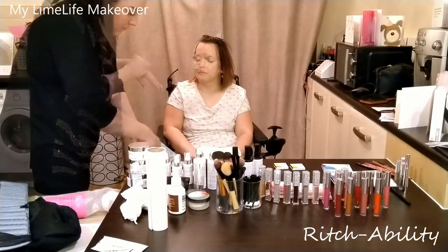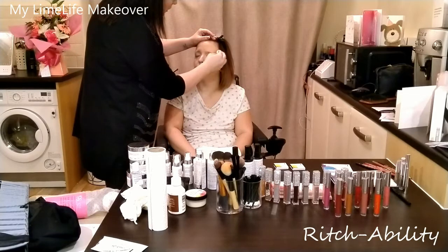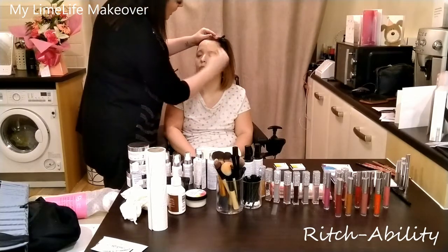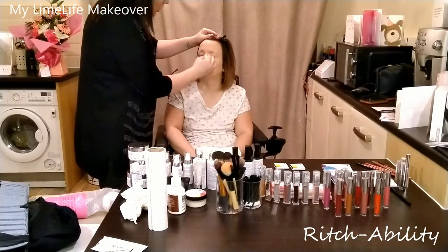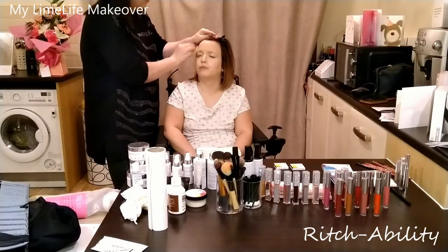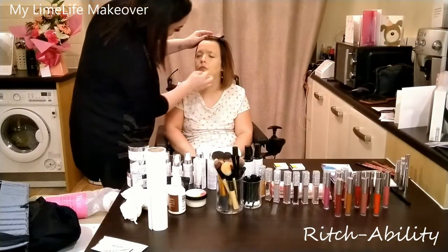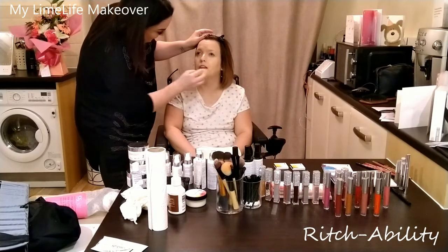So what we're going to do is apply the foundation. I dab into the foundation and begin applying. If you pat, you're going to get a much stronger finish. If people want coverage, you can layer up — if you brush it, you'll get coverage but it'll be thinner. I tend to pat to begin with and then brush it out unless coverage needs to be heavier. If someone's got a problematic area or skin they're not happy with, then we obviously pat more. How's this feeling? Really nice — it doesn't feel like you've got anything on.